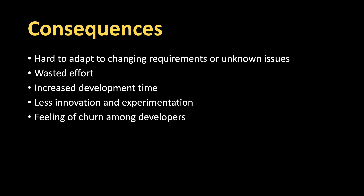What are some of the consequences that happen when you fall into this anti-pattern? One is it's hard to adapt to changing requirements or unknown issues. Because you do a big design upfront, when requirements change or new issues come up during implementation, it's harder to adapt because you've done a huge design and there are a lot of things that may need to change.